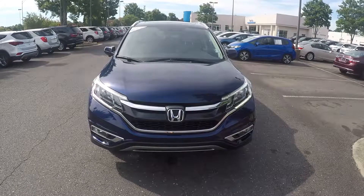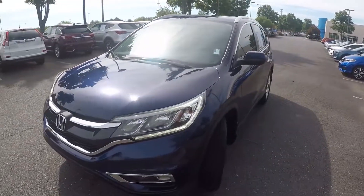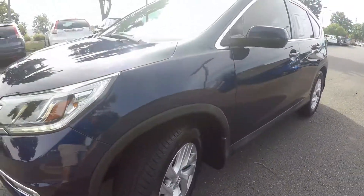We're here today at Honda Cars of Rock Hill with the 2016 Honda CR-V. As we begin our walk around, the first thing we'll do is check out the tread on the tires. Excellent tread left on those.